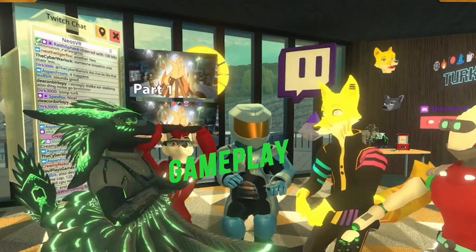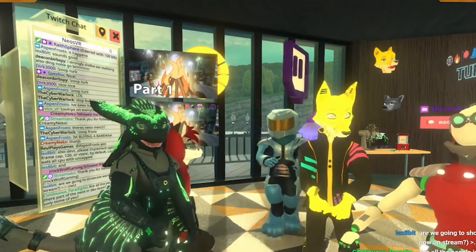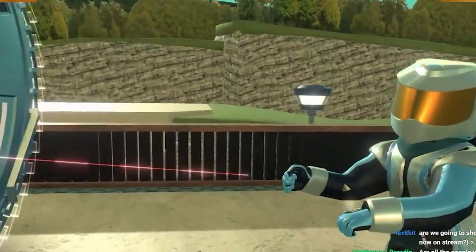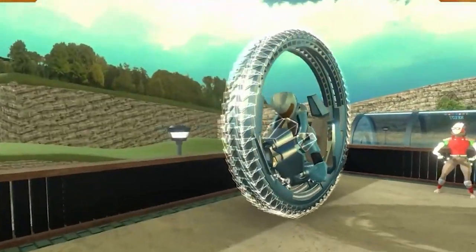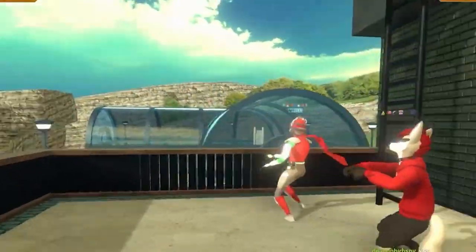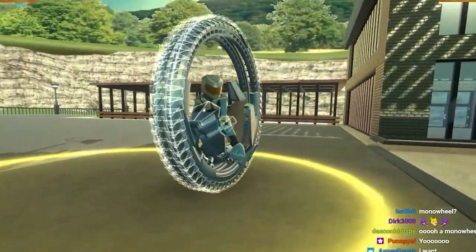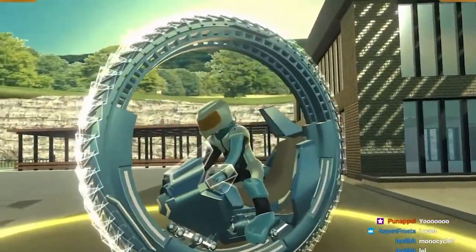NEO VR's gameplay is similar to that of VRChat or Altspace VR. Virtual 2D and 3D avatars capable of lip-sync, eye-tracking, blinking, and a full range of motion allow players to interact with one another. While the game is called NEO's VR, it does not require VR equipment and can be played on a desktop computer, though certain limitations exist in this form, such as the inability to freely move avatar limbs or use some two-handed VR items.